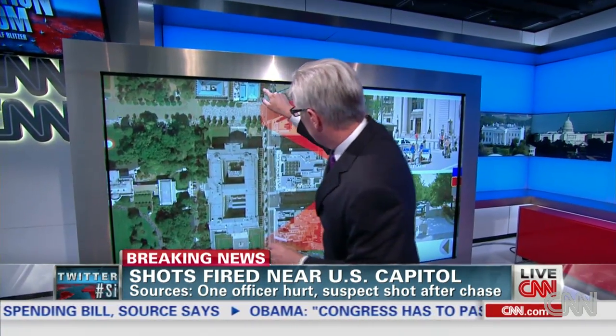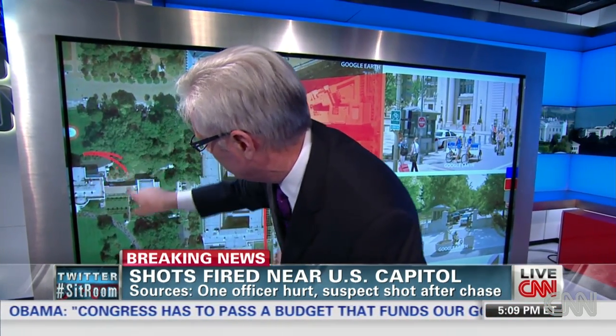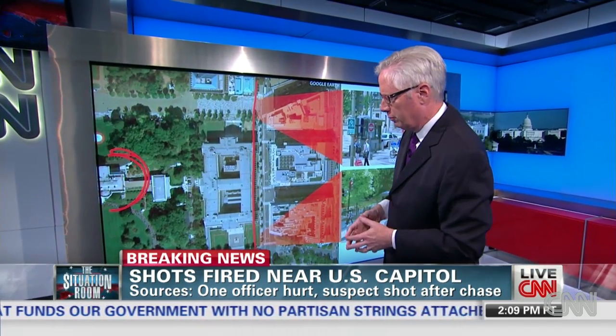So if you look at the White House grounds overall, you can see that really there's a standoff zone that goes quite a way out from the White House itself, which we've got right over here. That's purposely to keep vehicles and people from getting close to the White House.